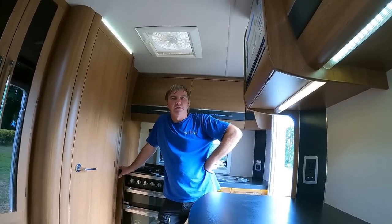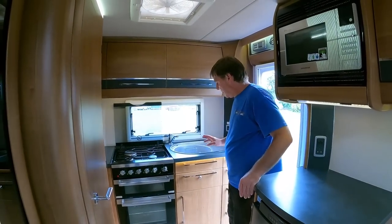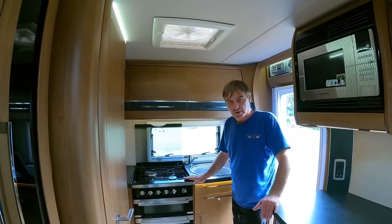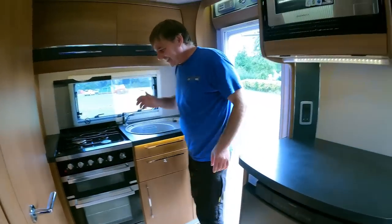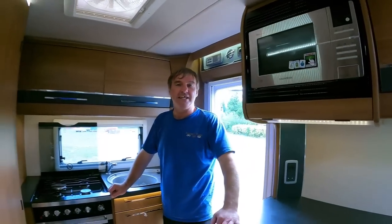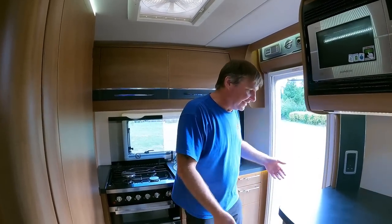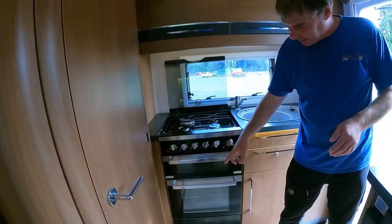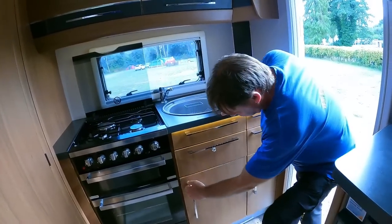Don't forget about the shower - the ubiquitous Auto Trail shower. I like the end kitchen - you can have the door open while you're cooking to keep nice and cool. When one of you is cooking in the kitchen, the other can be passed a cup of tea while sat on the chair outside. Three-burner hob, hot plate, grill, oven, and again loads of storage.